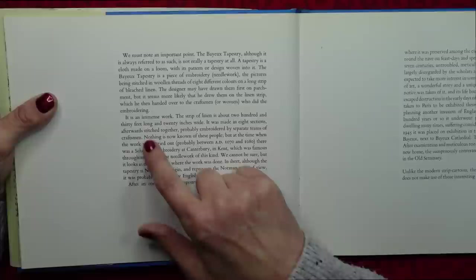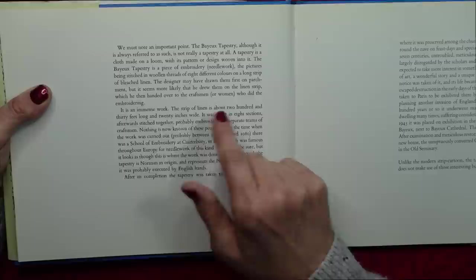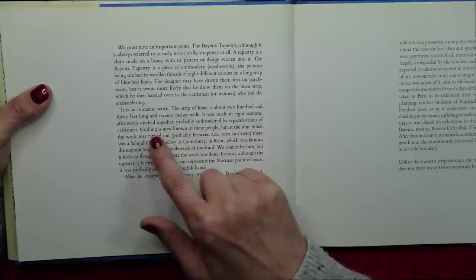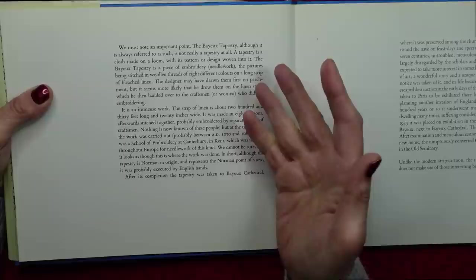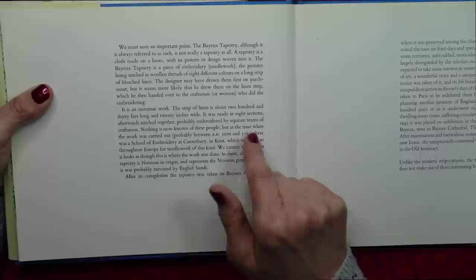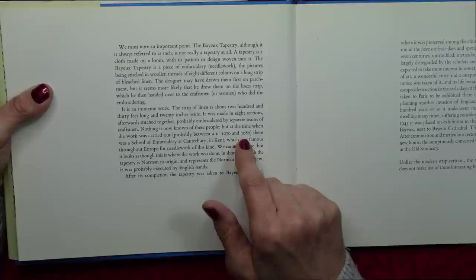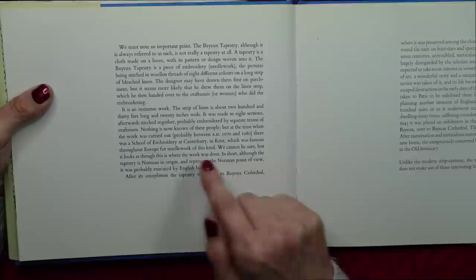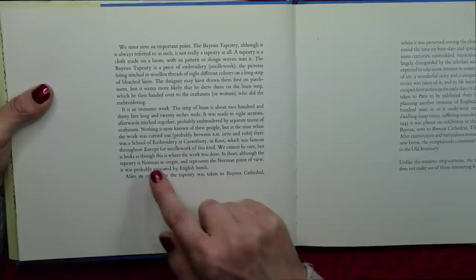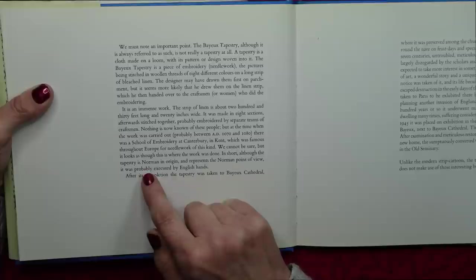It is an immense work. The strip of linen is about 230 feet long and 20 inches wide. It was made in eight sections, afterwards stitched together, probably embroidered by separate teams of craftsmen, or women. Nothing is now known of these people, but at the time when the work was carried out, probably between AD 1070 and 1080, there was a school of embroidery at Canterbury in Kent, which was famous throughout Europe for needlework of this kind. It looks as though this is where the work was done. Although the tapestry is Norman in origin and represents the Norman point of view, it was probably executed by English hands.